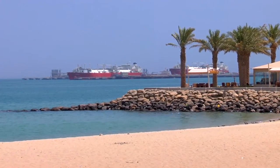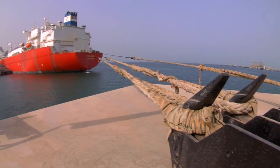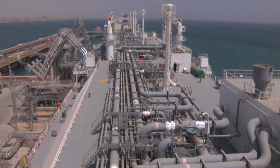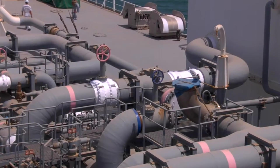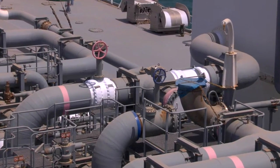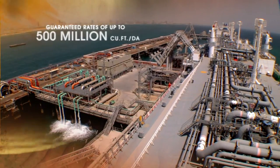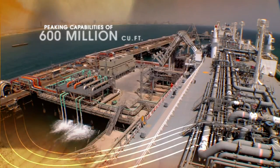The Mina Al-Ahmadi gas port incorporates an Accelerate EBRV that is moored at the jetty on a semi-permanent basis. Using the same vaporizer technology found in land-based regasification plants, the vessel can regasify LNG onboard and deliver natural gas at guaranteed rates of up to 500 million cubic feet per day, with peaking capabilities in excess of 600 million cubic feet per day.